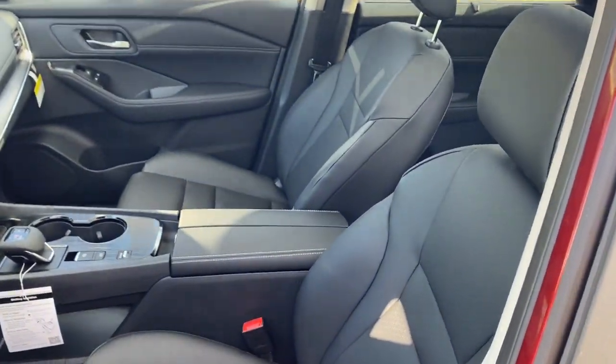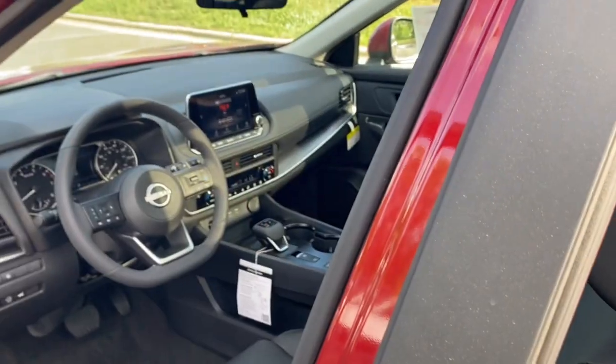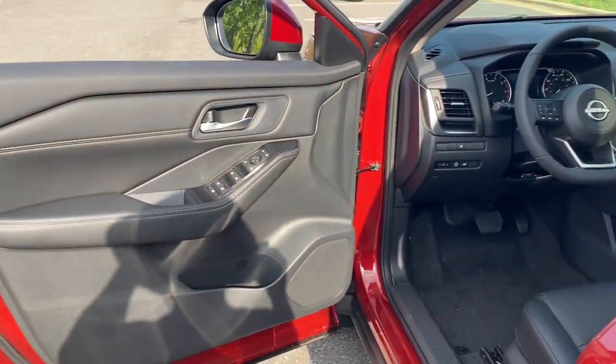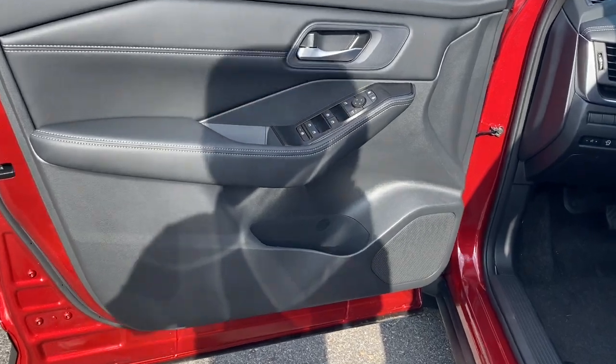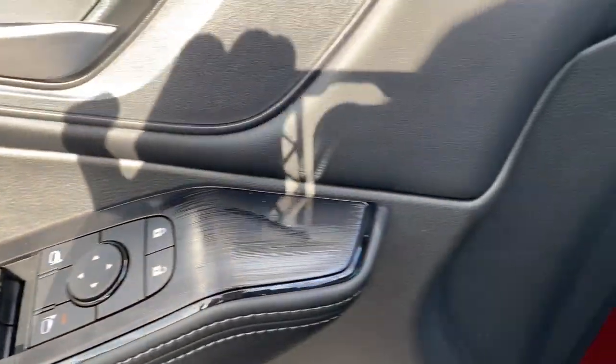Heated steering wheel, Apple CarPlay and or Android Auto, Intelligent Auto On-Off High Beams, Pre-Collision System, Touchscreen Infotainment System, Turbocharged Engine, Heated Driver Seat, Sunroof, Heated Mirrors, Remote Engine Start.